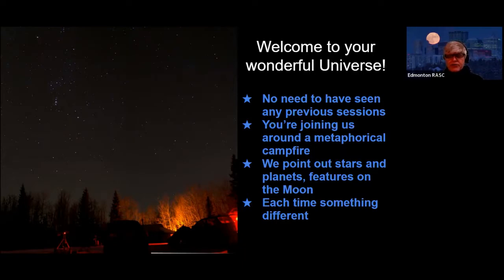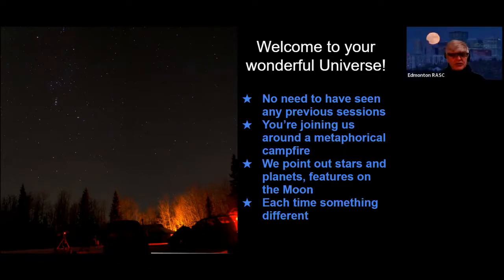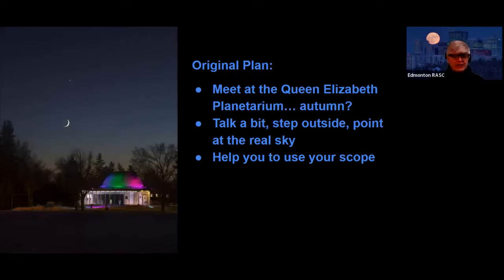We're going to be pointing out stars — not so much planets this time, although Jeff Robertson will be talking about that — and we'll have a little bit on the moon and star clusters. Also movement, things that happen in the sky, the patterns and cycles. Our original plan was to meet at the Queen Elizabeth Planetarium, which hopefully we'll get back to doing in person this September.